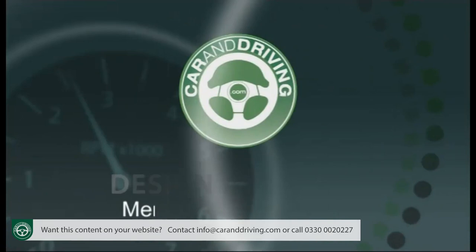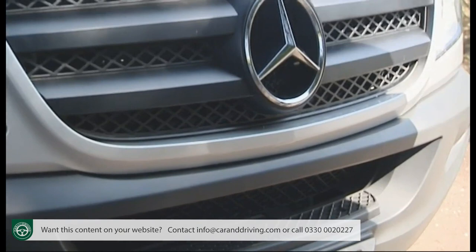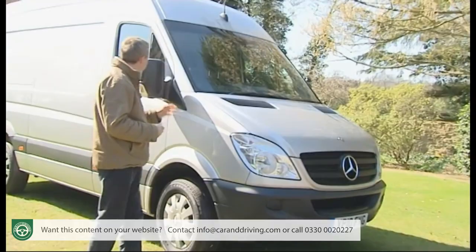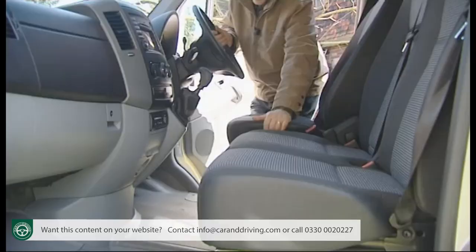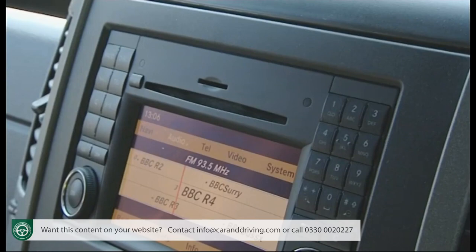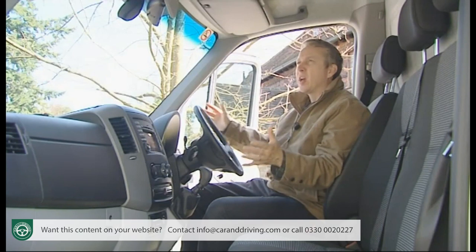The look of this improved Sprinter has changed little since it was first launched in second generation form back in 2006, but then large vans in this segment aren't bought for aesthetic reasons. The imposing twin-slat front grille with its large three-pointed star at the centre is sufficient to make the point that yours is a business not prepared to compromise on quality. There are large redesigned heated wide-angled door mirrors and a useful step built into the front bumper for cleaning the windscreen. Inside, the links to Mercedes-Benz passenger cars are instantly apparent — the clear, classily penned instruments, ventilation controls and stereo are all lifted directly from the Mercedes A-Class and B-Class models.